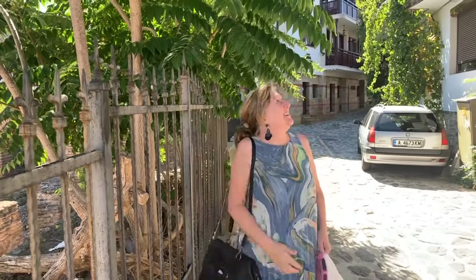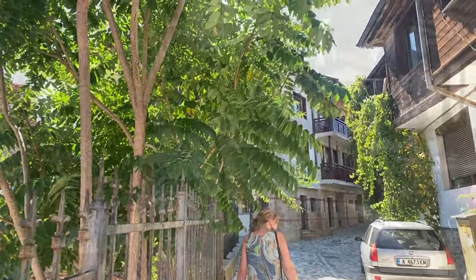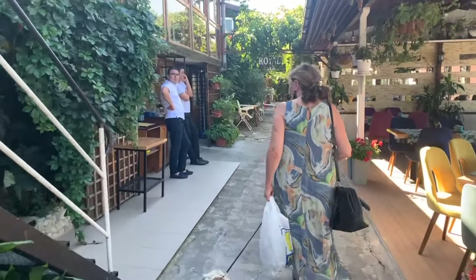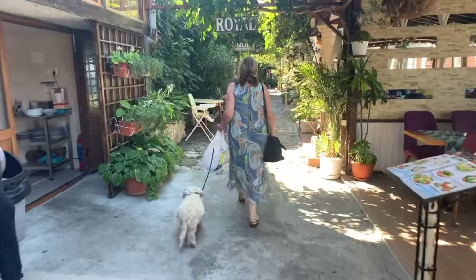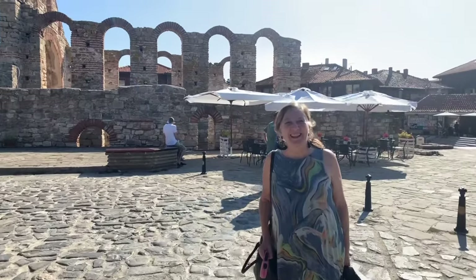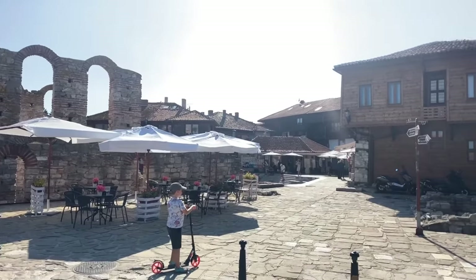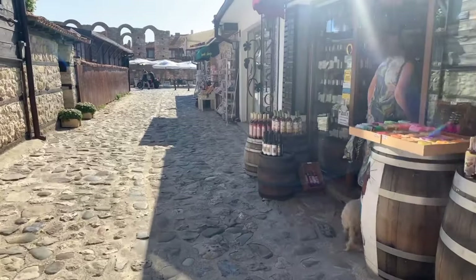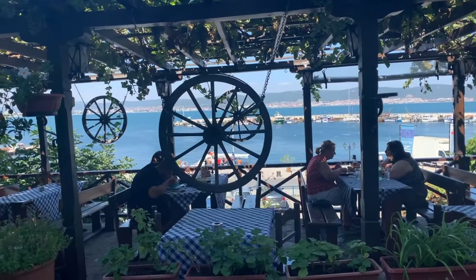We've shown you our resort and some of the reasons why we chose it. Now we're going to show you some of the reasons why we chose this area of the Black Sea coastline in particular. This is the ancient city of Nasebar — steeped in history, amazing architecture, beautiful coastline, and so close to our apartment. You would pay an absolute fortune to live somewhere like this in England, and it would rain all the time.